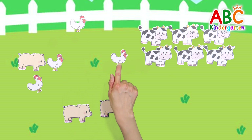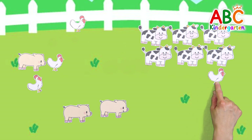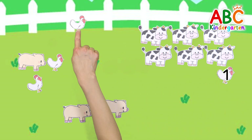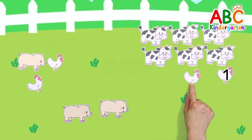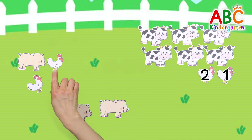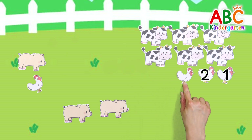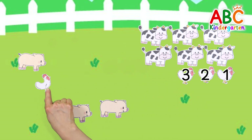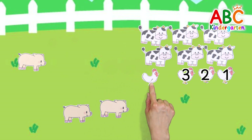This time, let's find chickens and line them up! Wow! 1, 2, 3, 4. Good job!